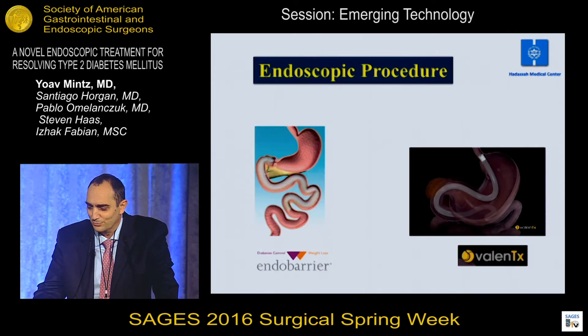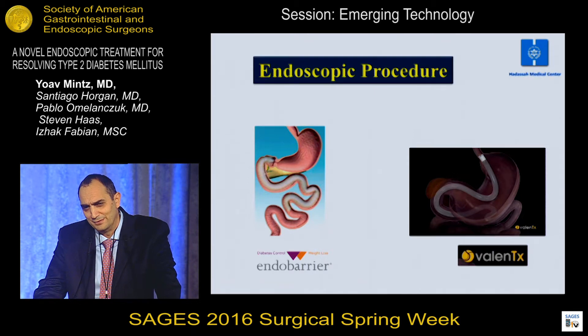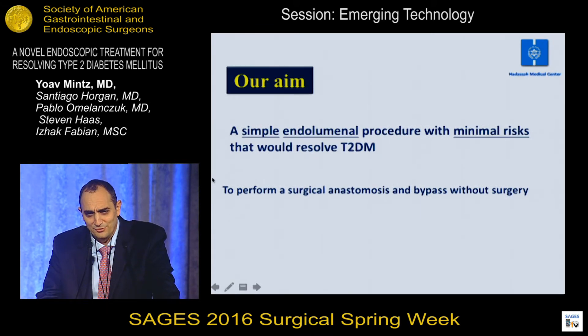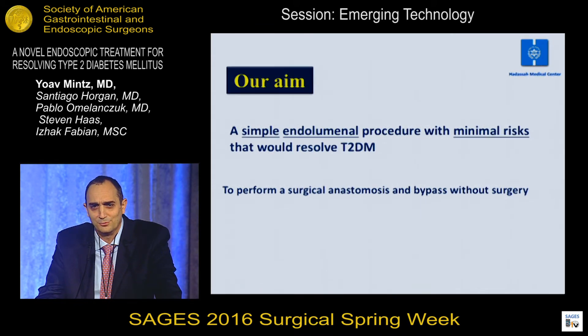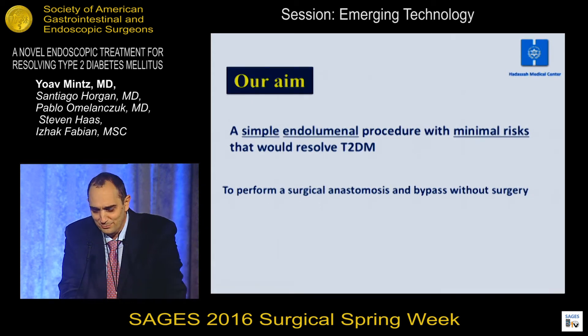We also know that bypassing the duodenum and the first small bowel loops was validated by endoscopic endoluminal sleeves, which also resolve diabetes, but they have their own problems. Our aim was to develop a simple endoluminal procedure with minimal risks that would resolve type 2 diabetes — performing a surgical anastomosis and a bypass without surgery.